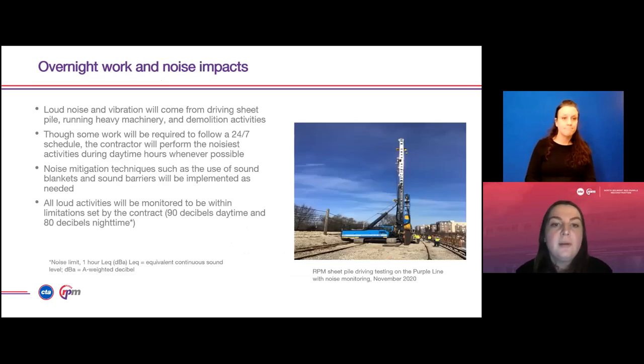To elaborate on overnight work and noise impacts: loud noise and vibration will come from work including driving sheet piles, running heavy machinery, and other demolition activities. Though some work will be required to follow a 24/7 schedule, the contractor performs the noisiest activities during daytime hours whenever possible. Noise mitigation techniques such as the use of sound blankets and sound barriers will be implemented as needed. All loud activities will be monitored to be within limitations set by the contract, which is 90 decibels during daytime and 80 decibels at nighttime.